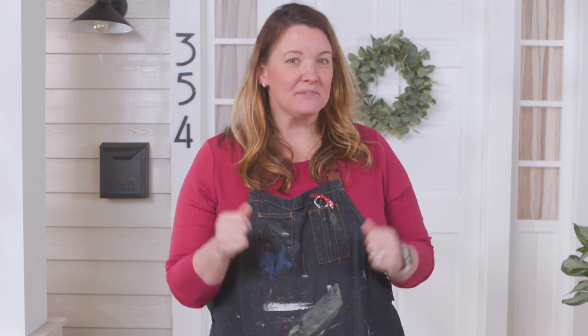There you have it — five great tips on updating your front entrance. Now that we've staged the outside, keep watching for my next video on how to get buyers to love the inside.